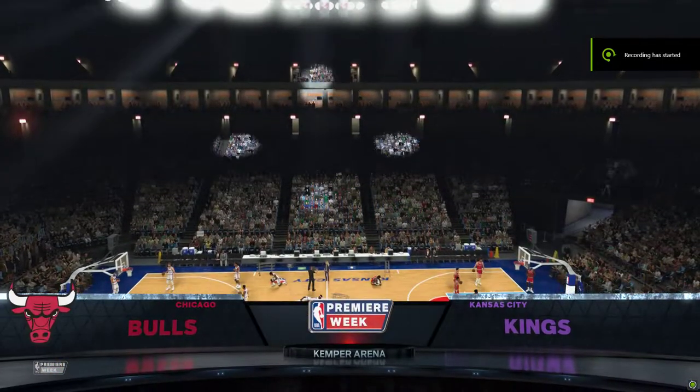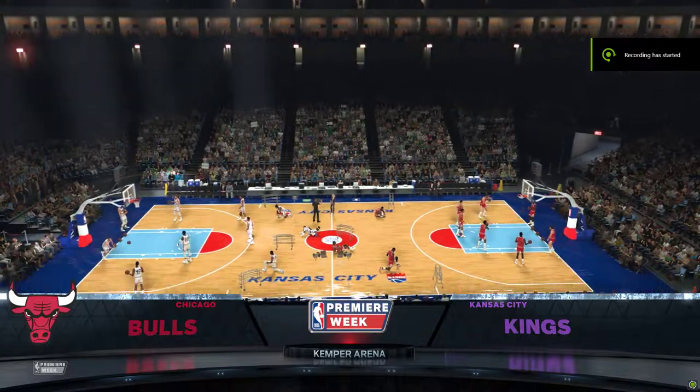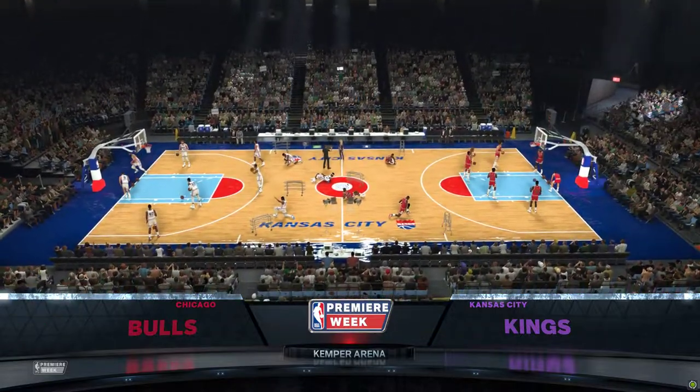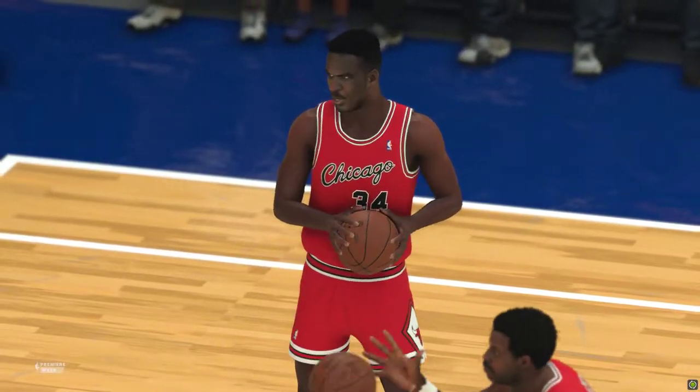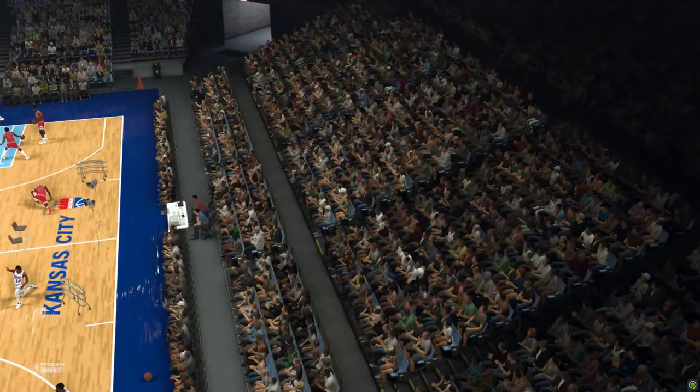Welcome, everyone, to 2K Sports presentation of the NBA this Saturday afternoon. Hi folks, this is Brian Anderson. I'm with Grant Hill and Brent Barry. Our reporter tonight, Allie LaForce. Allie, it's all yours.